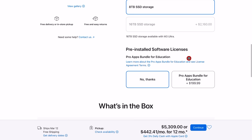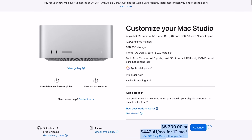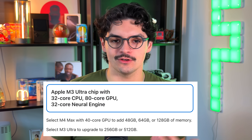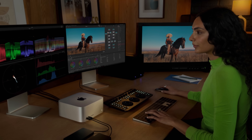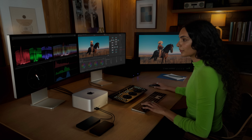If you go to the pricing calculator and spec out your Mac Studio, you can configure both chips under the same umbrella. For instance, if you want a 60-core GPU and 32-core Neural Engine, it'll automatically switch you to the M3 Ultra. As for display support, the M4 Max can drive up to four Pro Display XDRs — that's four 6K displays — and supports up to five total displays depending on resolution and throughput.